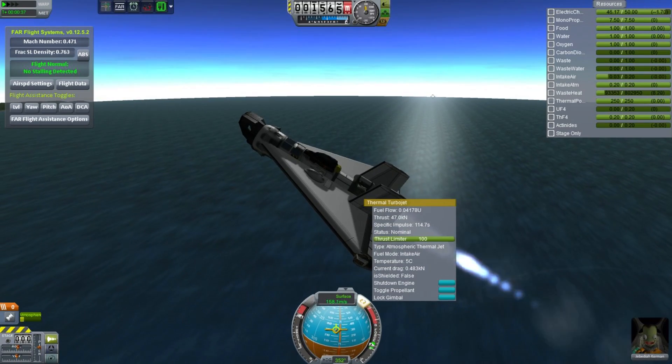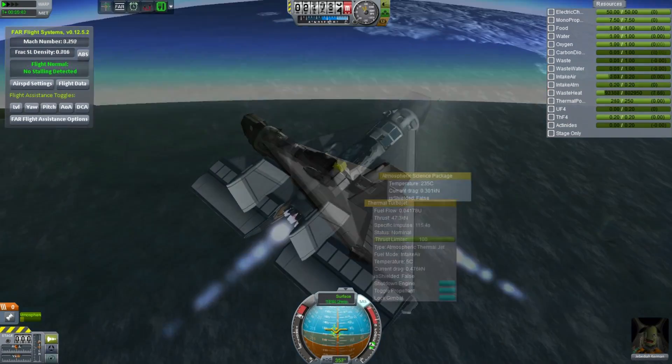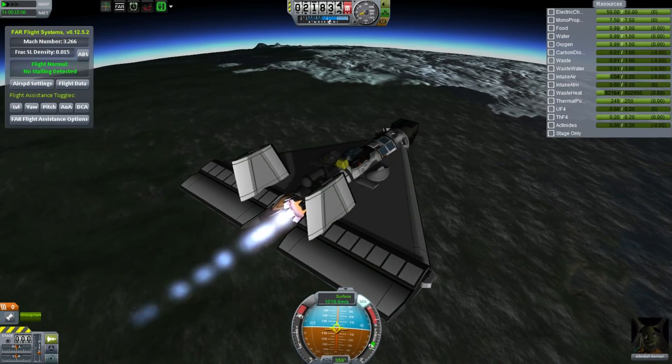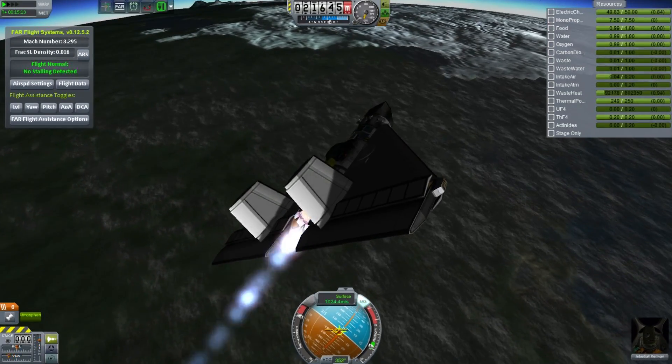We don't have any onboard power generation; that's entirely handled through lightweight solar cells. And 15 minutes into the flight, you can see this has performed exceptionally well. We are almost at the North Pole, traveling at over one kilometer per second, over Mach 3.